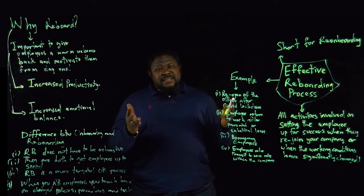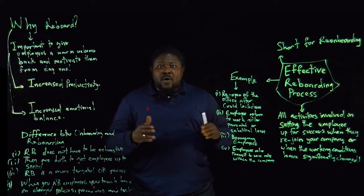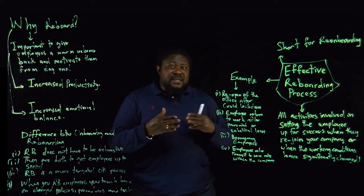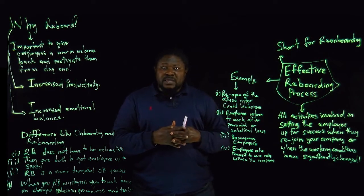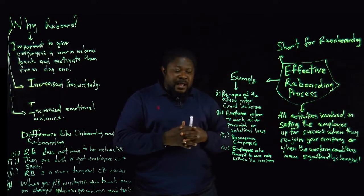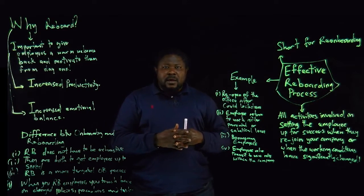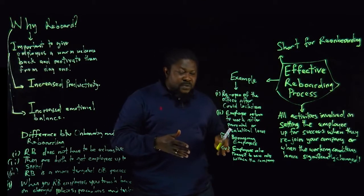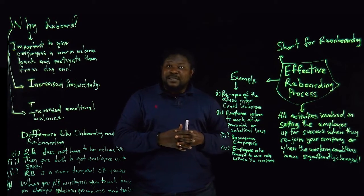Another example of when reboarding can take place is when the employee is returning to work, perhaps after parental leave or after sabbatical leave — say two years to get a new master's degree, or six months of parental leave. A reboarding process has to be put in place for them to perform better and get acclimatized with the culture at work. It could also be about boomerang employees — people who worked for the organization in the past and are coming back after working elsewhere for five or six years.